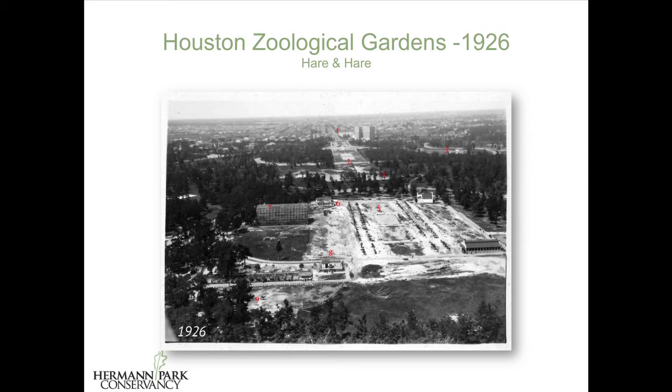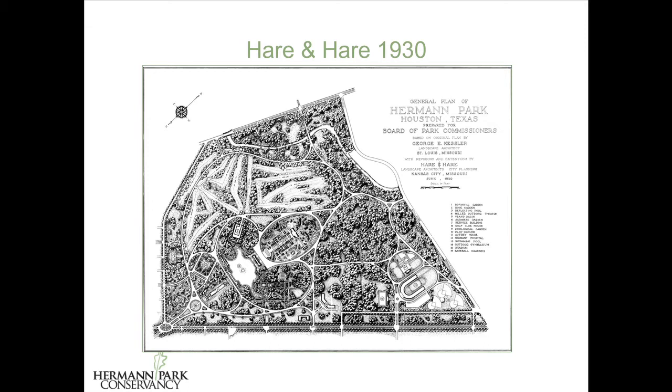In this 1926 aerial, looking north up Montrose, you can see that he chose to extend the Montrose axis — Kessler's axis — as a means to organize the zoo grounds as well, and to twin the park reflection pool with the smaller reflection pool inside the zoo that you can still see today, also flanked by rows of oak trees. And in 1930, the firm issued an update to the overall park plan that carefully referenced Kessler's original design. The park was at its largest iteration at this juncture, with an additional 130 acres to the southwest that was later sold back to form the Texas Medical Center.